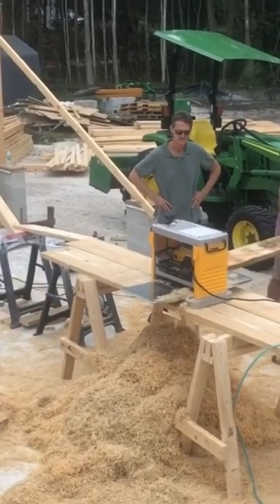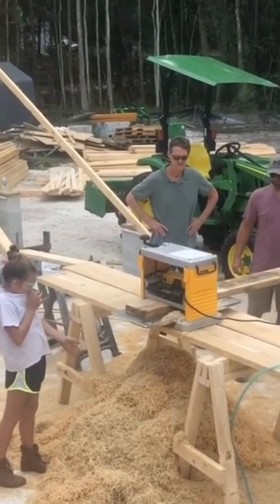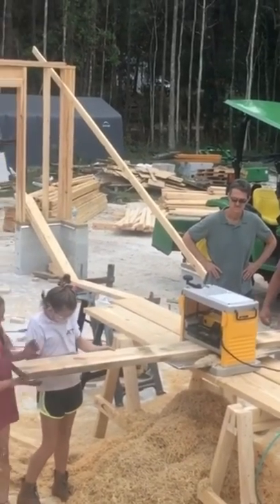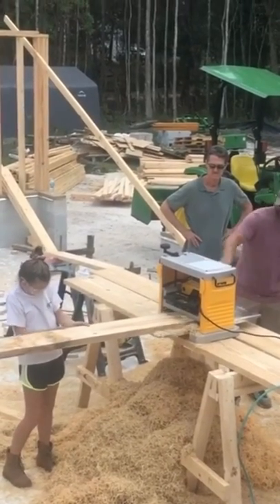We tried to cut down as few trees as possible — mainly all the pines on the property, as those are very messy and can be very dangerous in storms — and then the few trees that were actually where the home was going to be placed. We loved trees, and we saved as many as we possibly could.